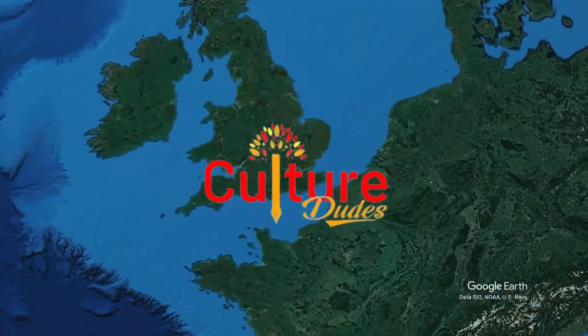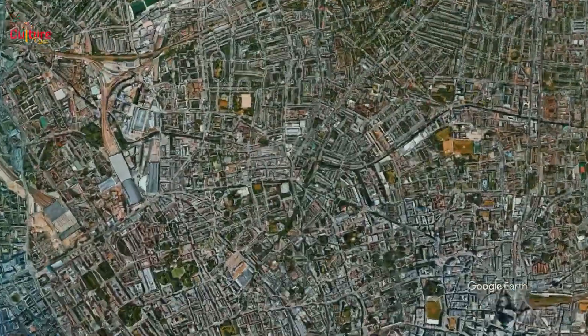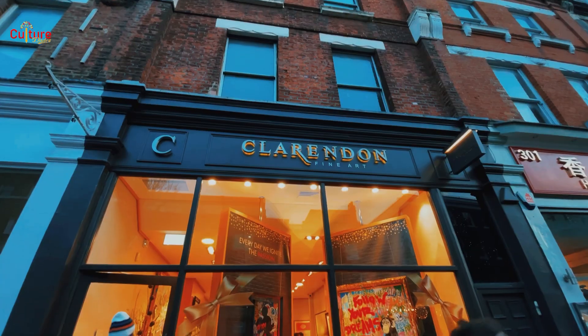Hello, welcome back to another exciting episode. It's the Culture Dudes. Today we're in Angel, North London. We'll be looking at some of the art galleries in the area. Sit back, relax, and join us as we show you around.